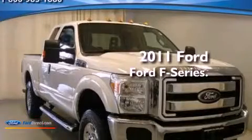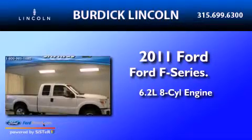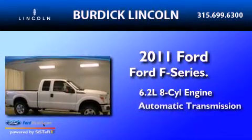This is a 2011 Ford F-Series. It has a 6.2-liter 8-cylinder engine and an automatic transmission.